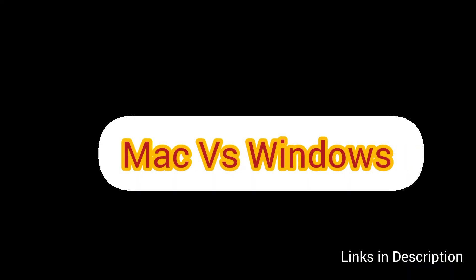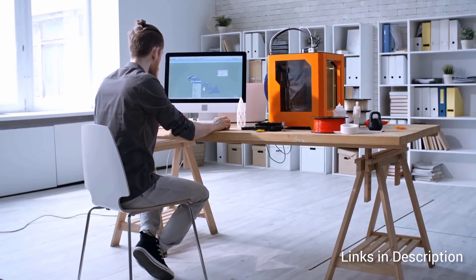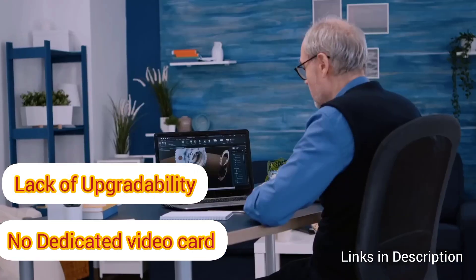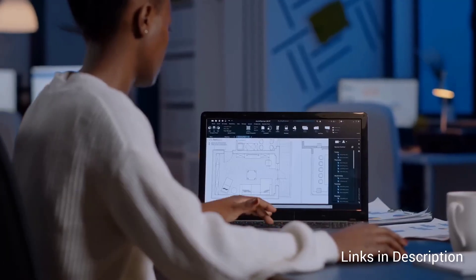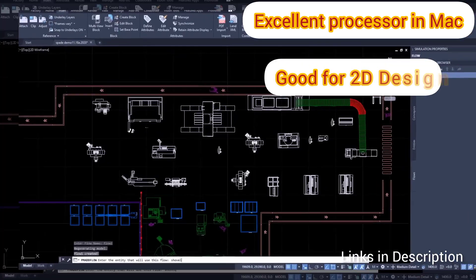Now let's discuss Mac versus Windows. Mac is a favorite among AutoCAD professionals, but I am not a big fan of Mac as they do not have a dedicated GPU and there are no upgradability options, which is not ideal. However, the latest processors are quite powerful and you can use a Mac for 2D designs, but it is quite costly.